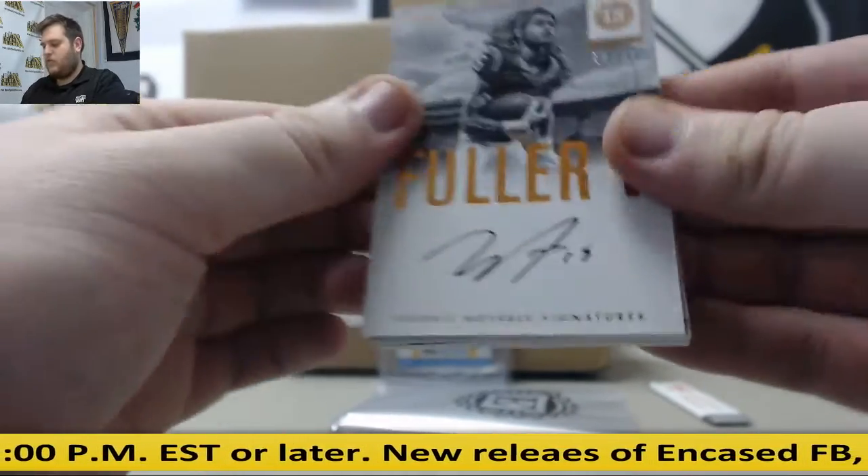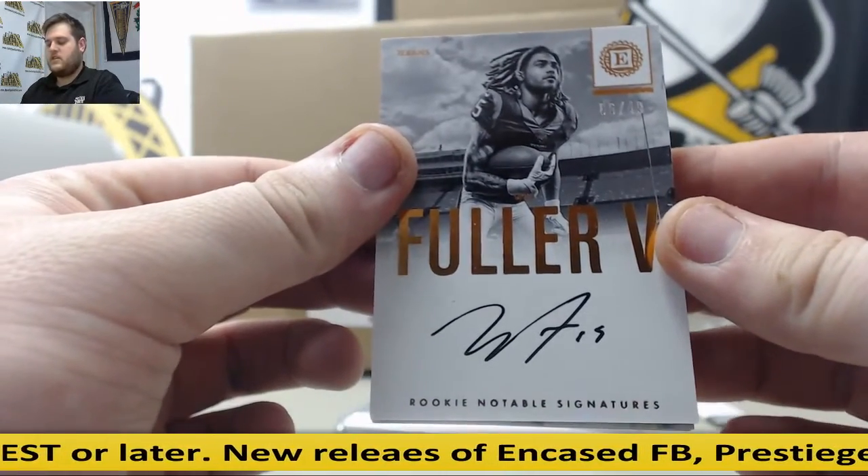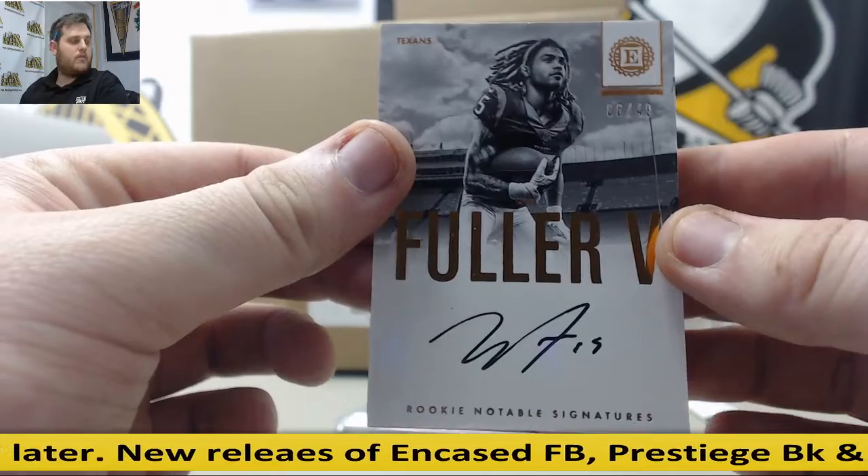For the Texans, Will Fuller, 6 of 49, rookie notable signatures, 6 of 49, Will Fuller.